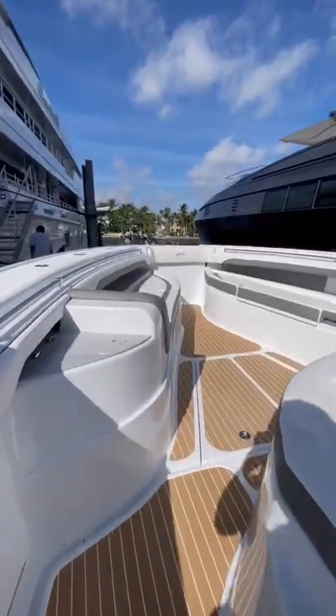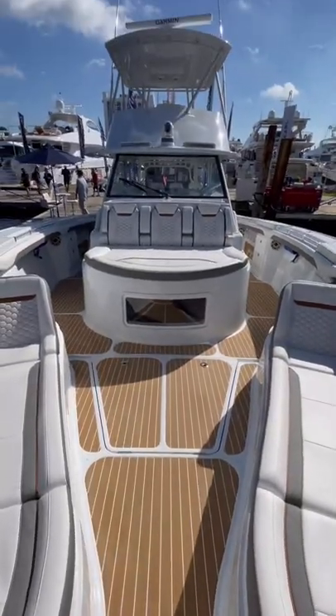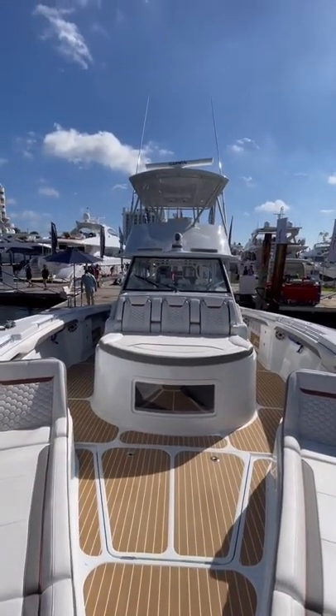Up in the bow there's seating to port and starboard, as well as a forward-facing lounger that could sit three people. This video really doesn't do justice because this boat felt huge.